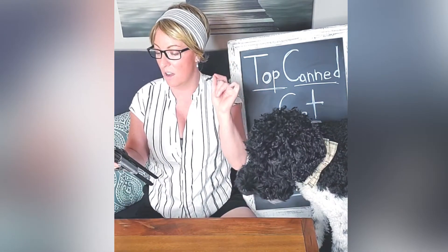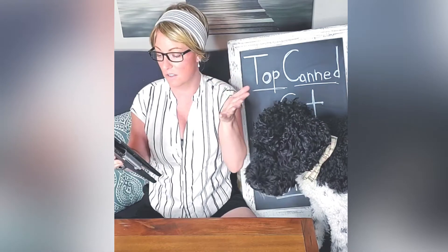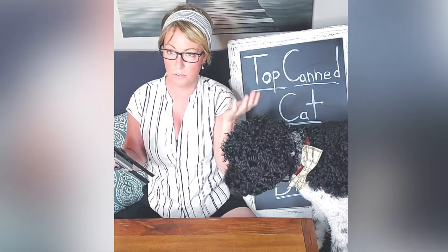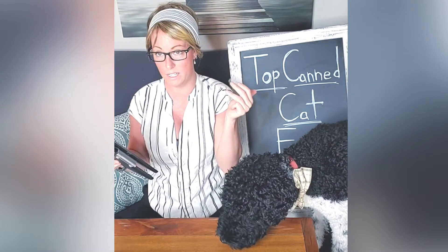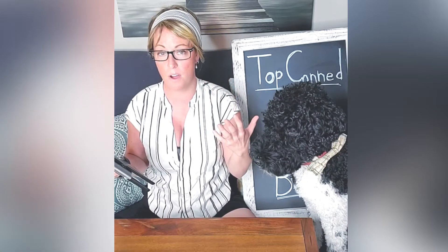The top allergen-producing ingredients for pets are gluten, soy, dairy, wheat, and carrageenan is another big one, so I make sure none of those are in any of these foods. I also needed the foods to use whole food ingredients — I didn't want to see meat byproducts.